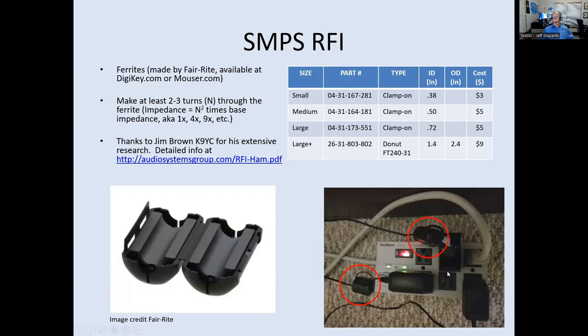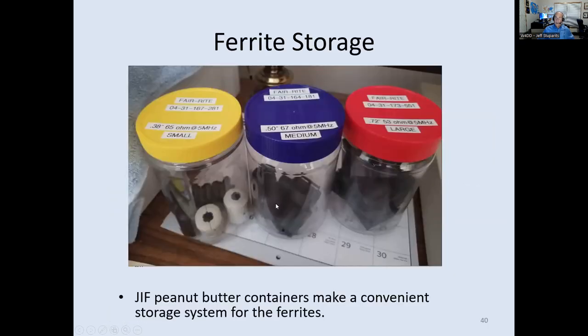For quieting switching mode power supplies, I use ferrites made by Fair-Rite. Jim Brown (K9YC) has a fantastic website where you can spend days reading about testing, design, and ferrite recommendations. He has a list of ferrites for HF use — small, medium, large, and donut types. I applied them to the switching mode power supplies for the router and cable modem and they totally quieted up. I always keep a stock of ferrites stored in reused Jif peanut butter containers — keeps them from banging around and getting cracked — organized by small, medium, and large with part numbers and impedance specs.